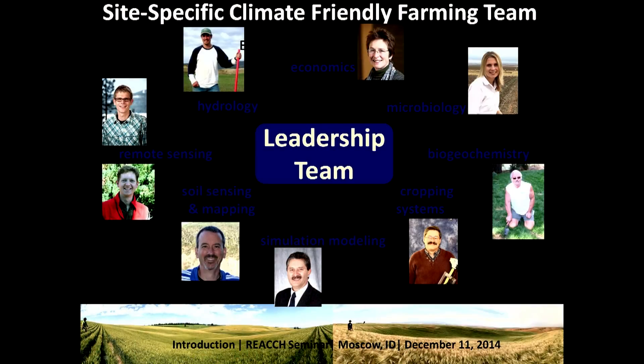A lot of this research began with the site-specific climate-friendly farming team. This is our leadership team, and you can see we work with a wide range of disciplines. Most of these scientists also work with the REACH project, so it's been great to utilize resources from REACH alongside the work we do with the SCF project.